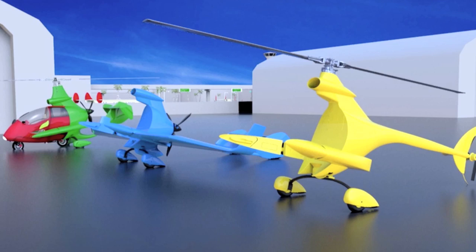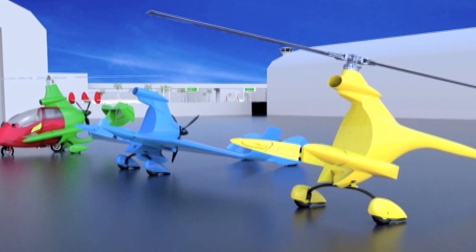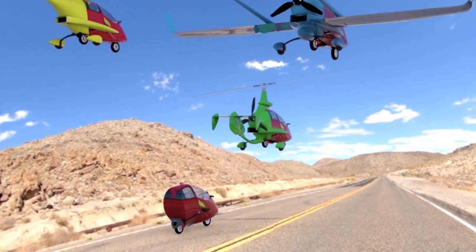Also sort of in the electric airplane segment is the Trixformer — Trixie is the company, and Trixformer is what they call it, a play on the Transformers movie franchise. It's a gyrocopter where you land at an airport, then detach the main rotor and the propeller, and drive off in an electric motorcycle. The batteries for that motorcycle get charged by the gas engine that drives the gyrocopter in flight.